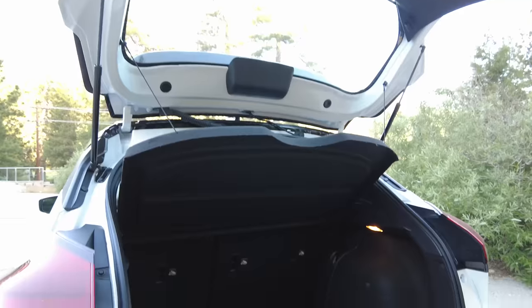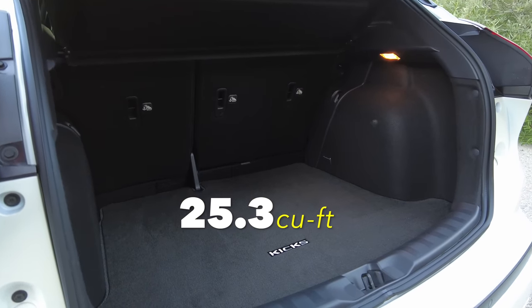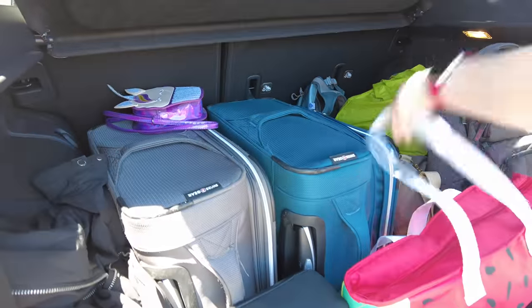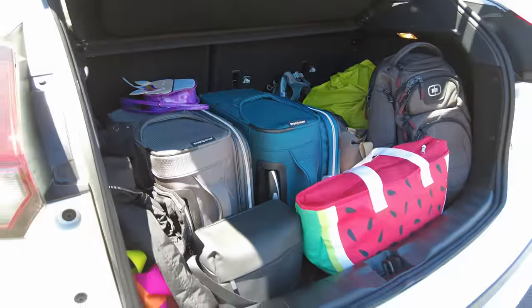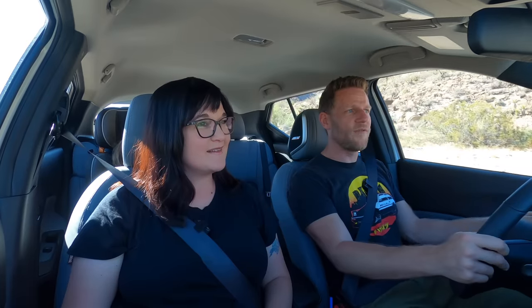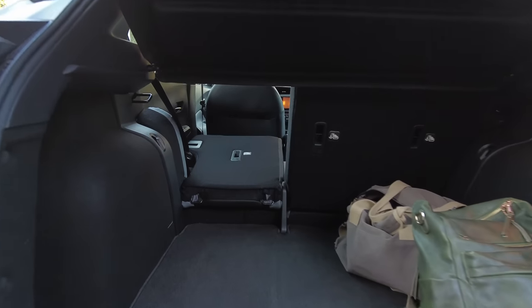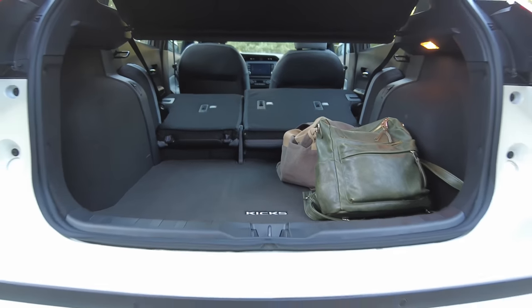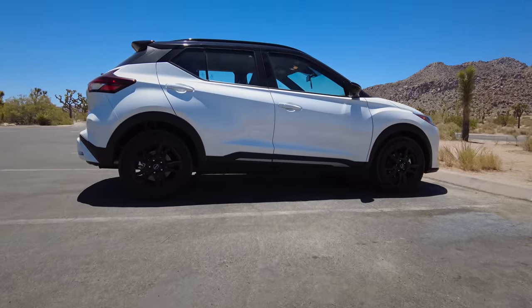An area where the Nissan Kicks really excels is cargo space. It's subcompact, and there are 25.3 cubic feet of space in the back. For us, that means we can get all the luggage for a road trip and all the camera gear we need with a ton of extra space - I was surprised, honestly. Also, 60-40 split rear seats are standard, and that's not always the case. Some vehicles don't get that on the base trim, so for a modestly priced car, it's very practical for cargo hauling.